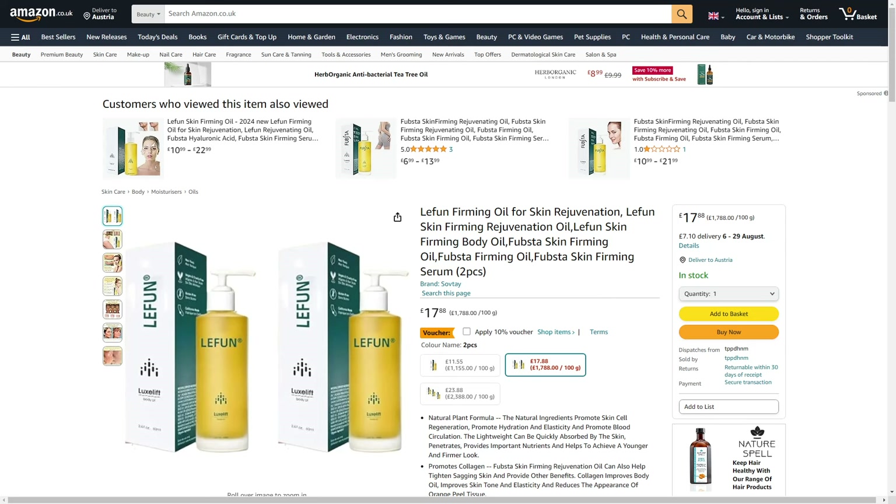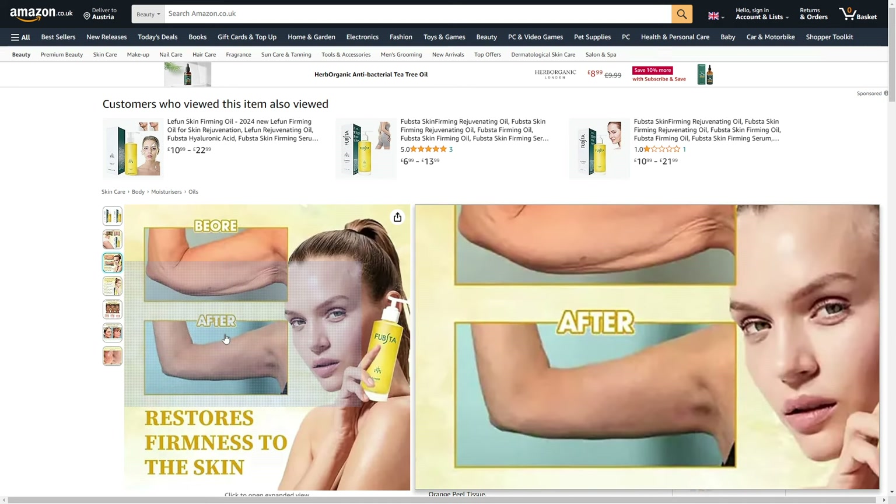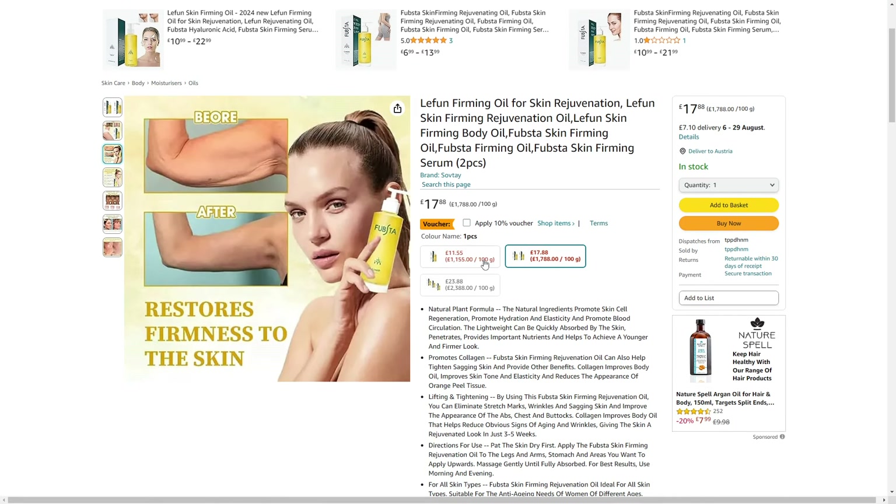Welcome to this Leifun Firming Oil Review. In this video, we're taking a look at if this product is legit or if it is just another scam. As you can see, I'm on the website of Amazon because we can see the product is listed on here as well.